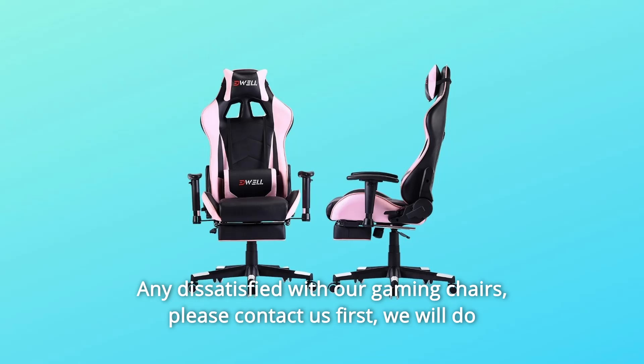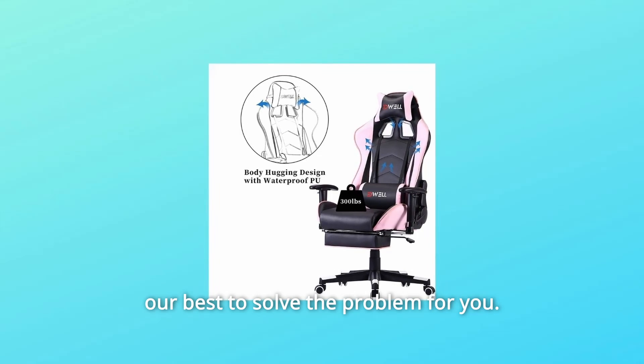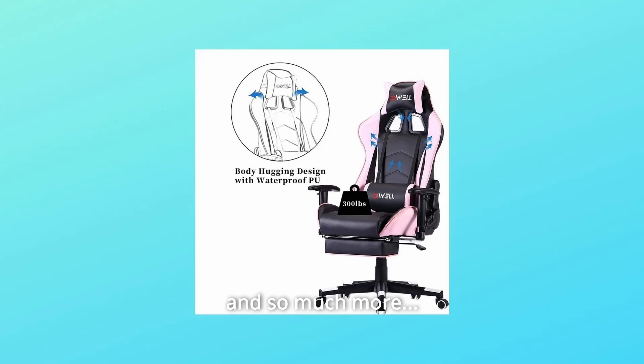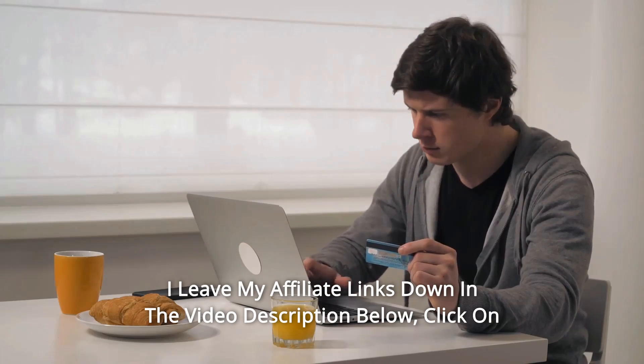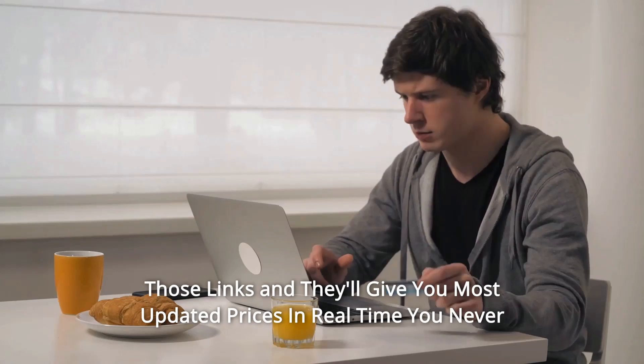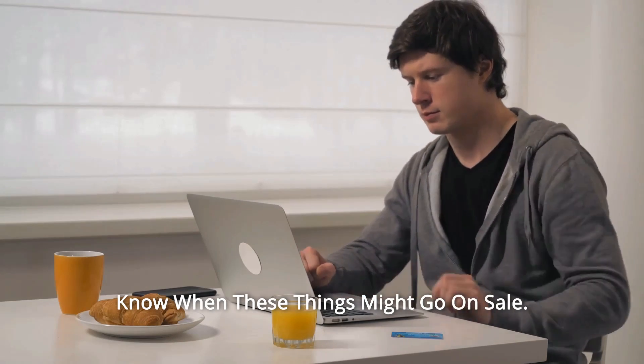If you are dissatisfied with our gaming chairs, please contact us first — we will do our best to solve the problem for you. And so much more. Thanks for watching. I leave my affiliate links down in the video description below. Click on those links and they'll give you the most updated prices in real time — you never know when these things might go on sale.